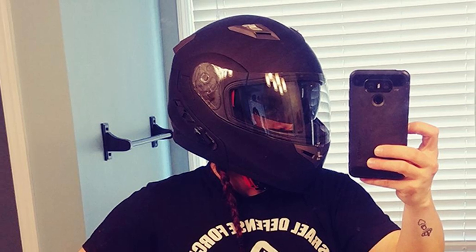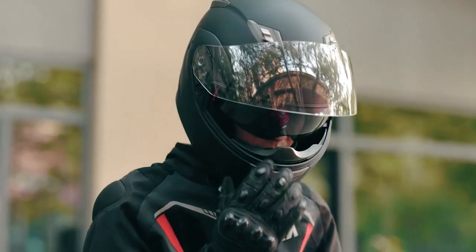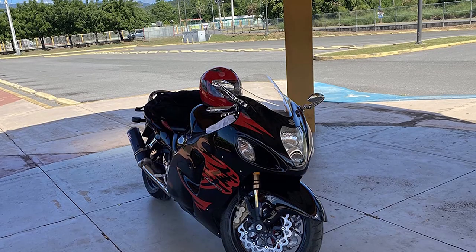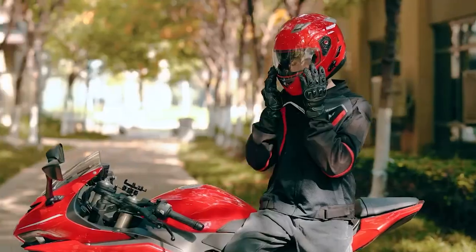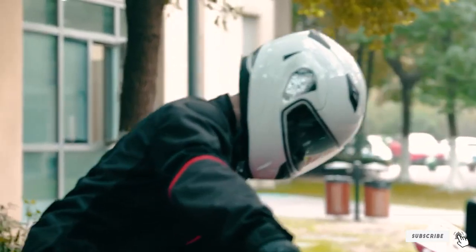Bluetooth connectivity: the helmet comes with Bluetooth 2.0, offering talk time of up to 8 hours, and includes a detachable receiver in the package. The receiver is chargeable and does not need to be detached for charging. Once fully charged, you are good to go. Echo cancellation is an extra feature that its counterparts generally do not have.